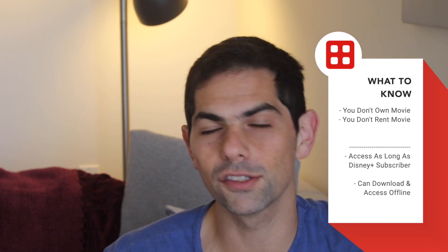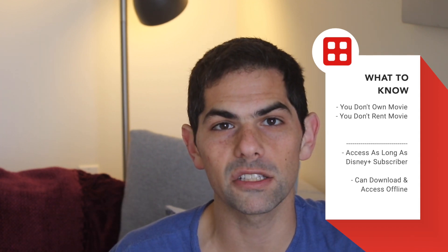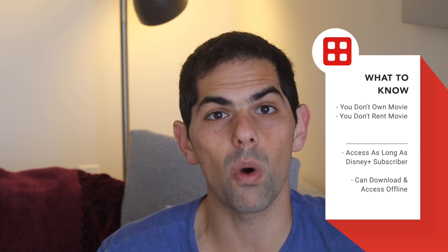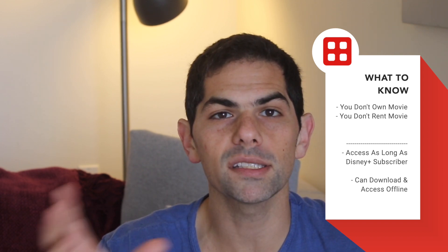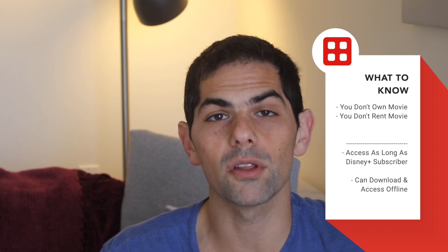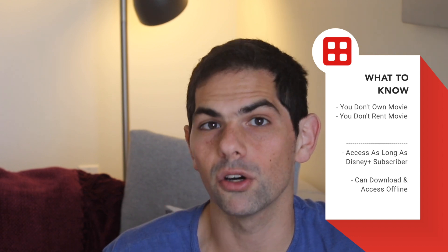There are a few other things you should know about Premier Access before you start streaming. It's not a rental and it's not a purchase. As long as you remain a Disney Plus subscriber, you can keep watching Mulan as many times as you want. And just like all the other content on Disney Plus, you'll be able to download it offline, so if you don't have an internet connection, you can still watch the movie.